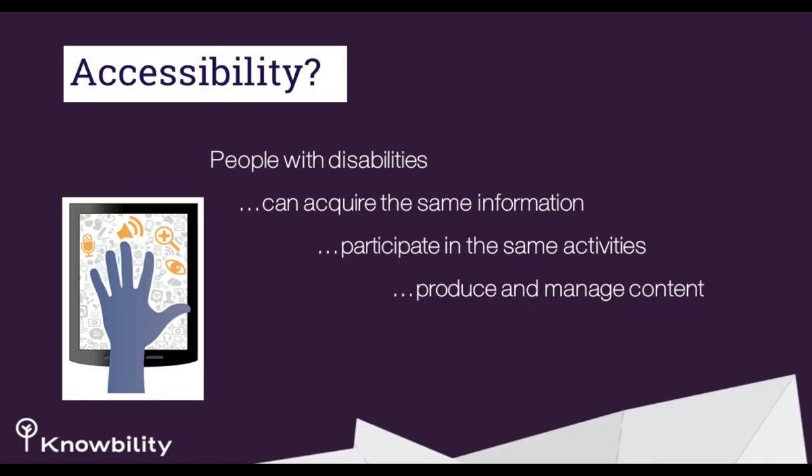So, accessibility. When we talk about accessibility, we think a lot of times in terms of standards or adherence to standards. But it's really important to remember that accessibility is really about inclusive design — for real people with real human needs — so that people with disabilities can acquire the same information, participate in the same activities, and produce and manage content.